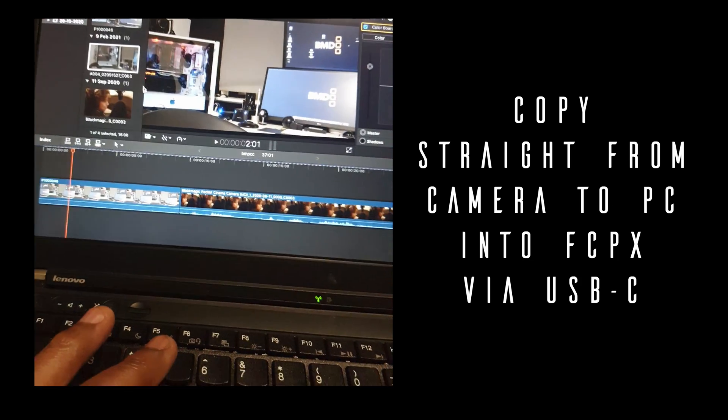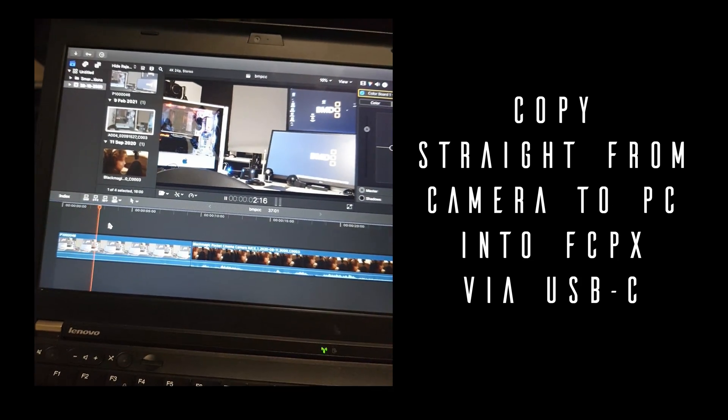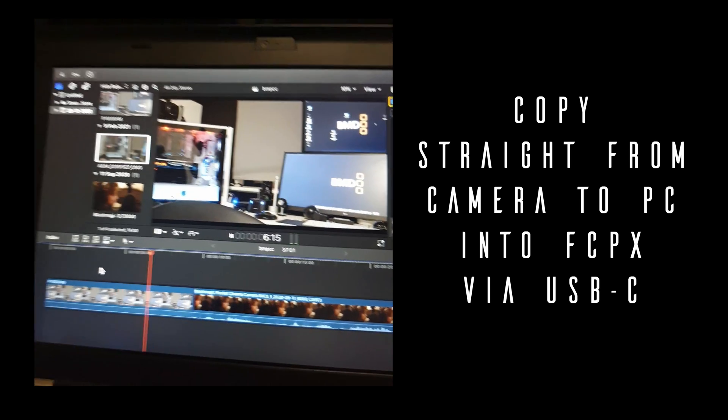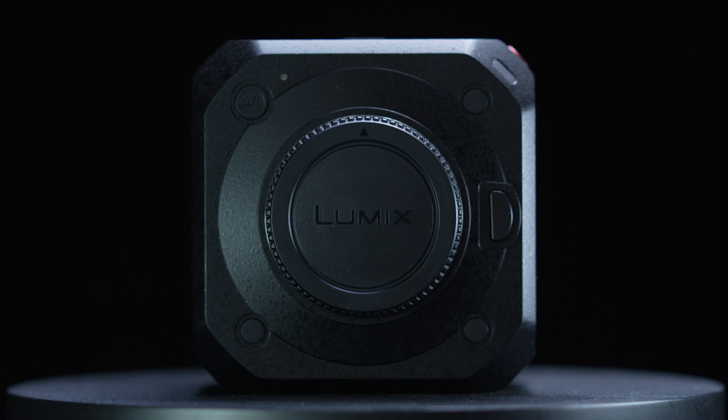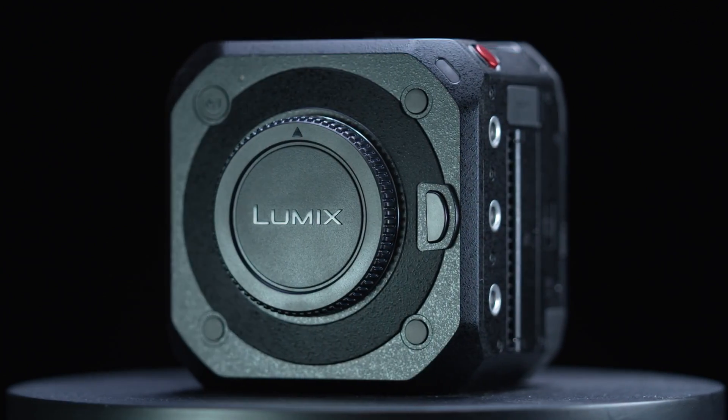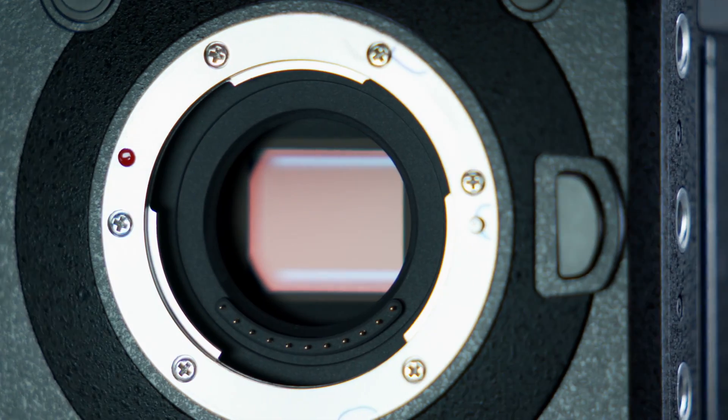Thanks for watching this video. This was just a short demo about the BGH1 and a short info guide on Panasonic and why I chose this camera. My footage will be coming soon, so stay tuned to the channel for that. Thanks again for watching — take care and I'll see you on the next one.